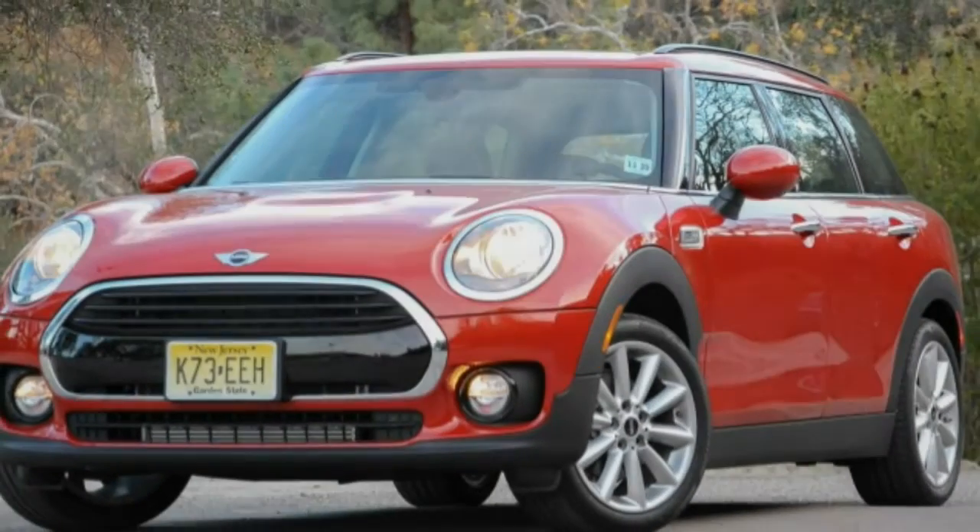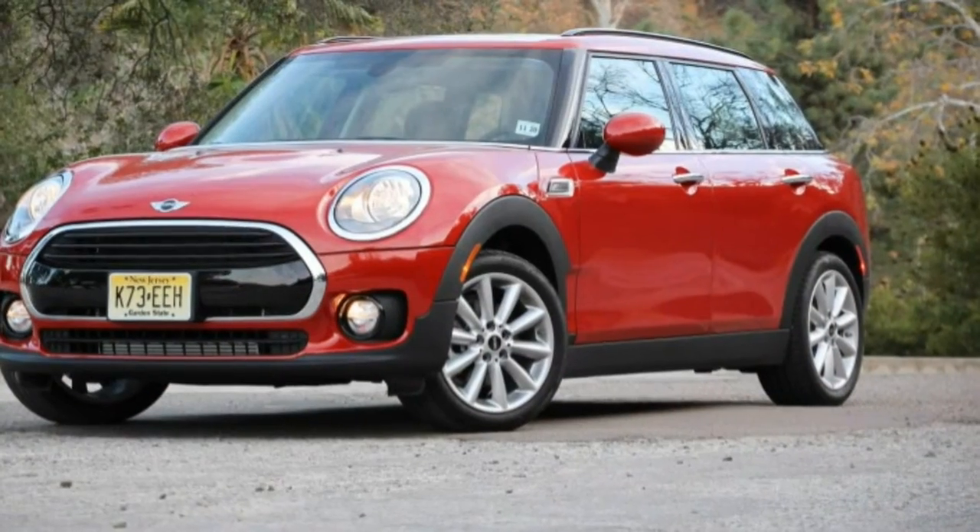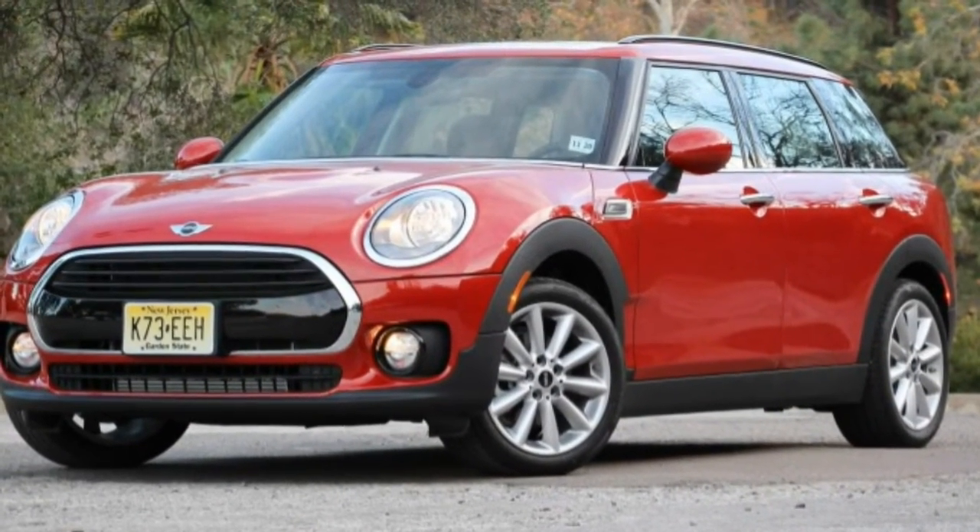Since its inception, the Mini brand has grown tremendously. The number of models has multiplied, and the cars are getting bigger with each redesign.